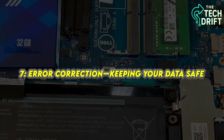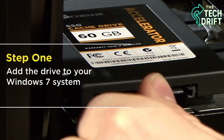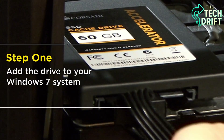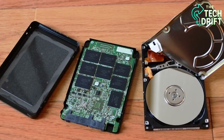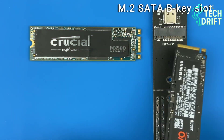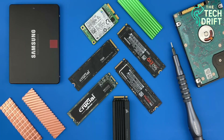Your SSD doesn't just store and retrieve data — it goes the extra mile to make sure that data stays accurate and uncorrupted. This is where error correction comes in, a system that acts like a proofreader for your files. Every time you save or open a file, the SSD's controller uses algorithms to check for errors in the data, like a librarian double-checking that a book's pages are in order. If a NAND cell starts to wear out, or a cosmic ray causes a glitch, the error correction system steps in to fix it, ensuring your files don't get garbled.